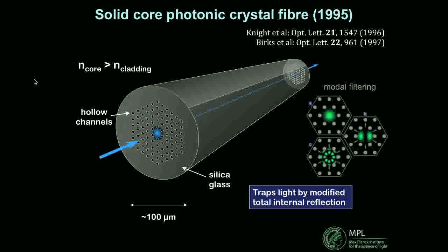PCF comes in two varieties — it's the simple story at least. The first sort is the solid core photonic crystal fiber, so named because the core is solid glass. The interesting thing about the structure is that it has hollow channels in the cladding around the core. The boundary between the core and the cladding is discontinuous, so it's not quite the same thing as a step index fiber, but it still guides by total internal reflection with some interesting extra properties which allow you to filter out the higher order modes.